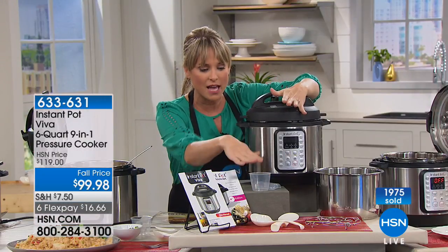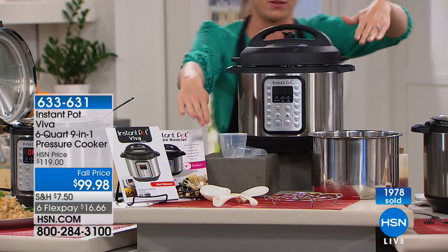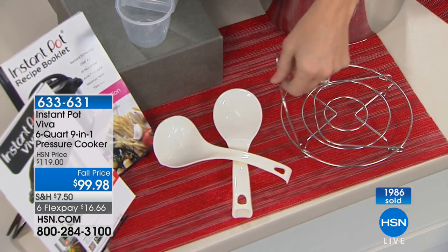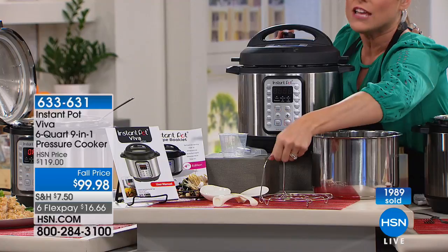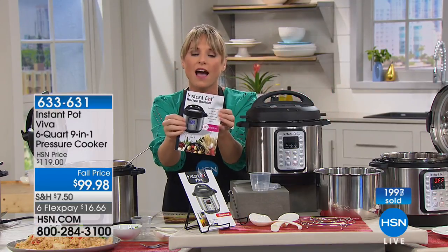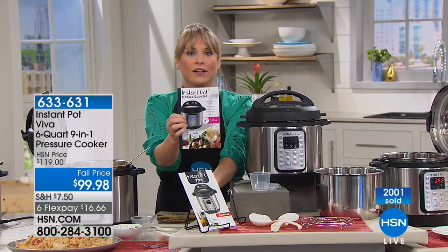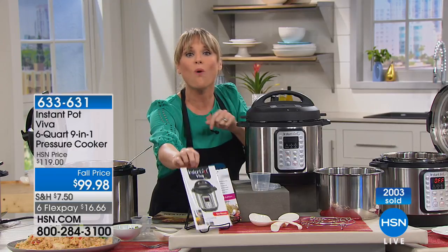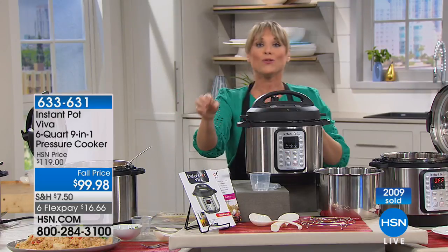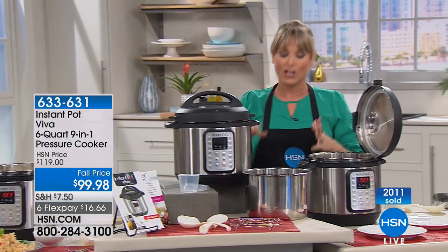You can do water, broth, a can of soup, or even a can of soda if you're doing ribs. Have fun with your liquids. You're getting the soup spoon and the rice paddle — all of this is coming included, none of this is extra. Two books are coming included: one shows you cooking times and how to use your Instant Pot, and the other has 41 full-color Instant Pot recipes exclusive from the Instant Pot team.